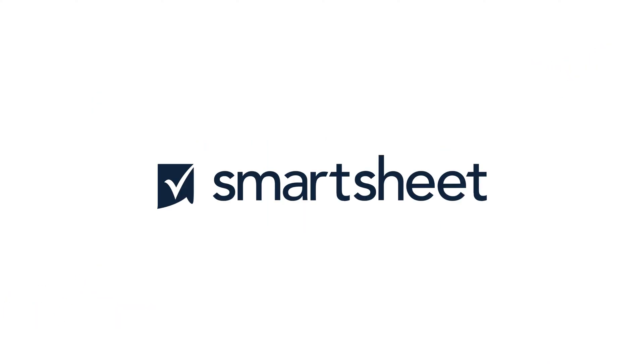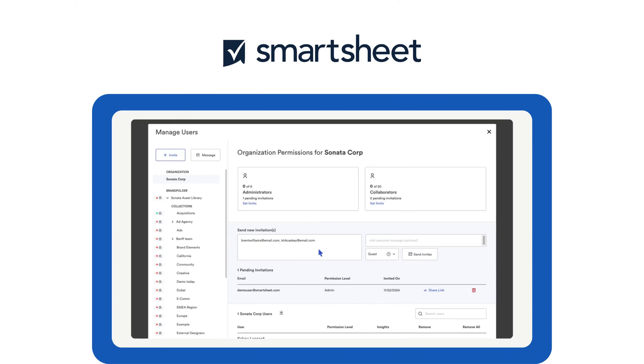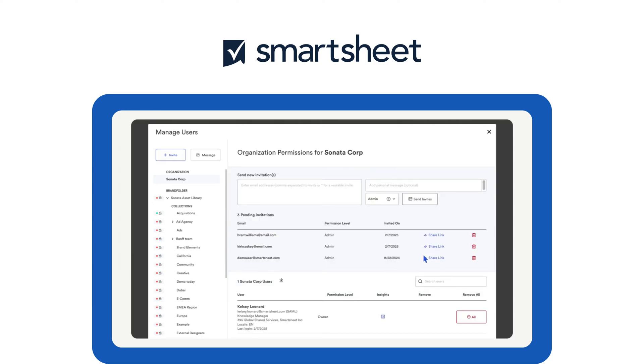Tool number eleven: Smartsheet, best for spreadsheet lovers. Smartsheet combines project management with spreadsheet-like functionality. Great for teams familiar with Excel but wanting more collaboration features.